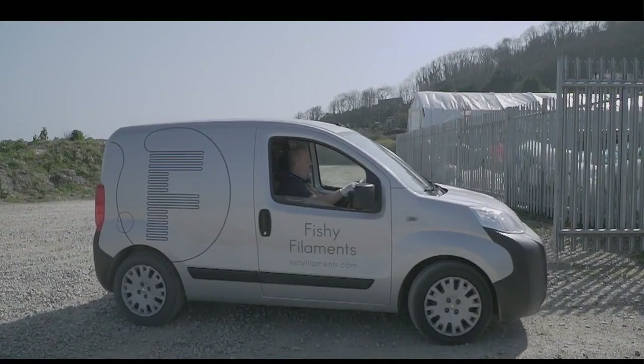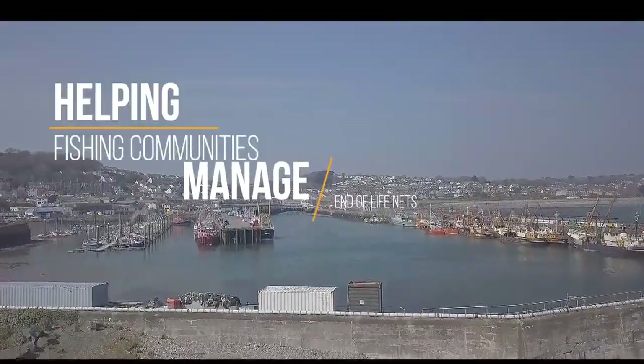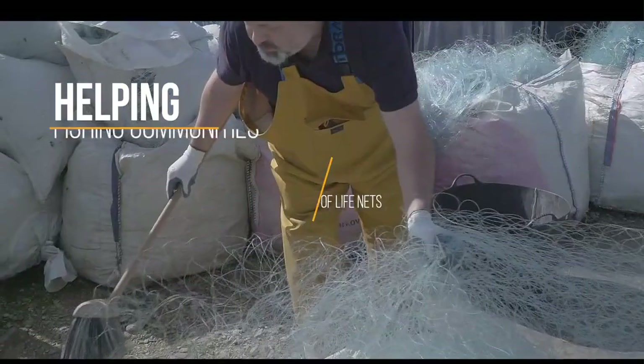But we want to maximise the impact of our process, rolling it out around the world, deploying small modular recycling plants, helping fishing communities manage their end-of-life nets and saving carbon emissions for everybody.